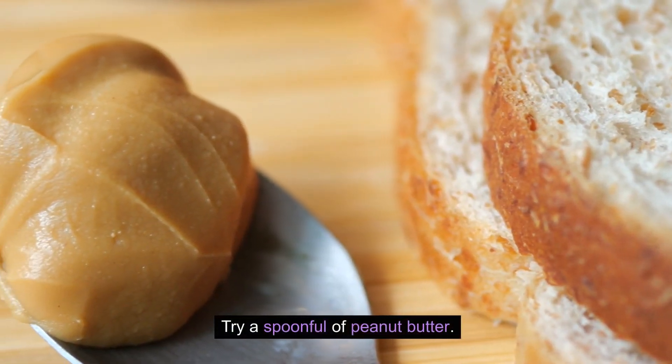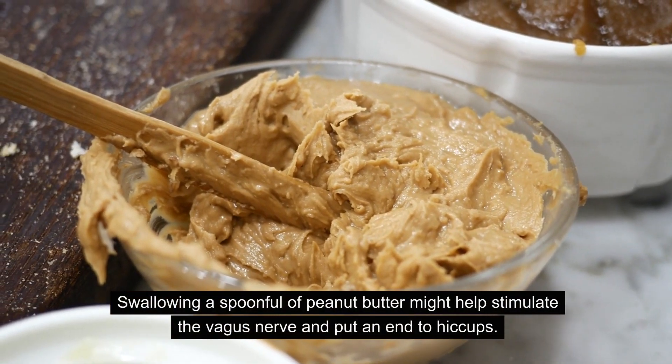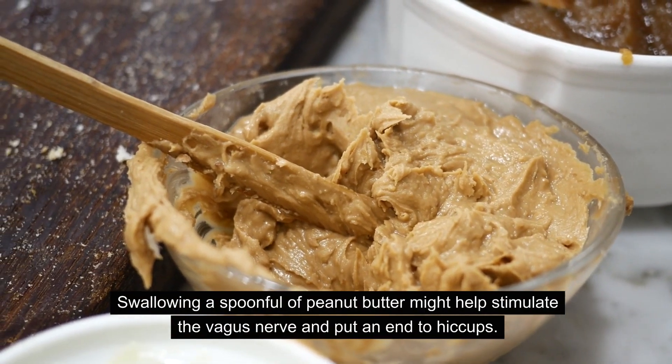Try a spoonful of peanut butter. Swallowing a spoonful of peanut butter might help stimulate the vagus nerve and put an end to hiccups.